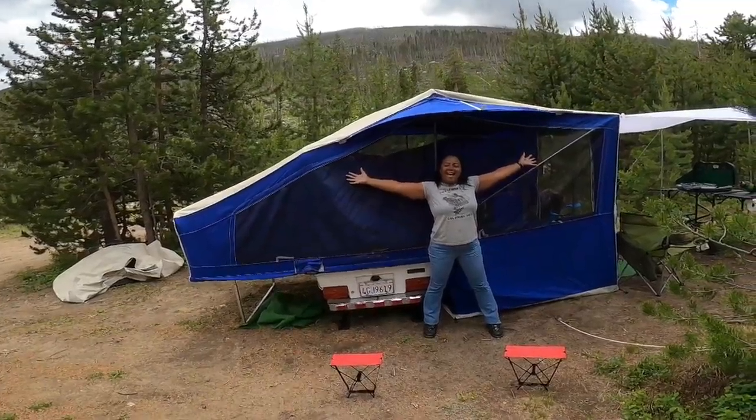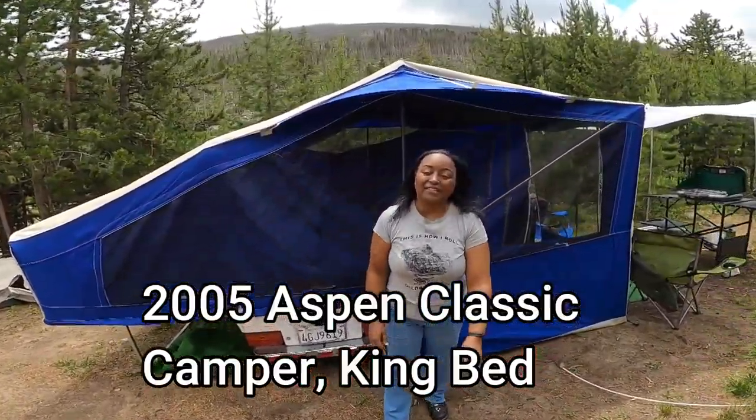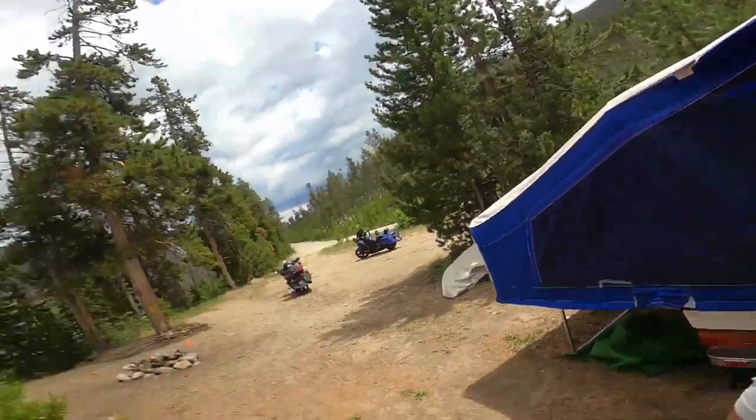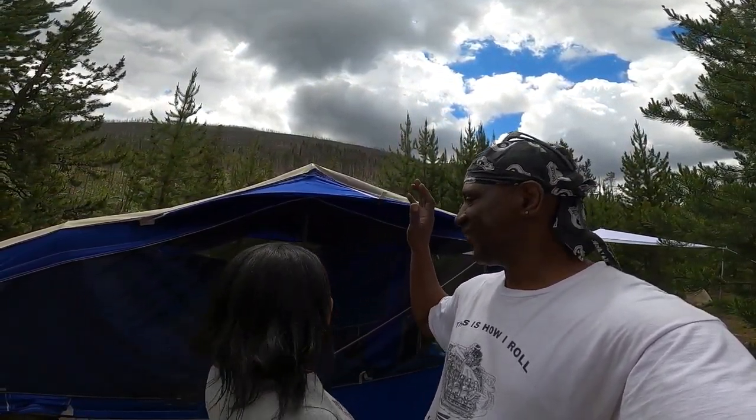Bam! We got us a pull-behind motorcycle pop-up camper, and we are officially glampers. We used to think people that do this type of stuff with RVs and things like that were wimps. But we are new wimpers now. We bought it pretty old, so we had to do some work on it.